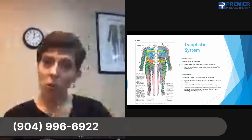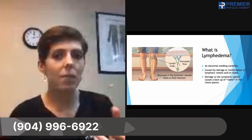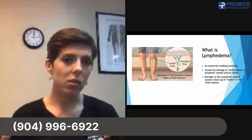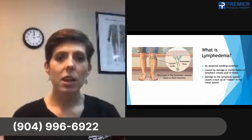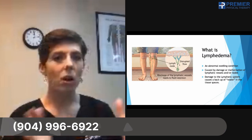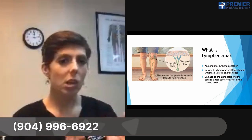Now let's talk about what goes wrong. What goes wrong is called lymphedema — meaning swelling. It's an abnormal swelling condition. This isn't just like post-surgical swelling; it's a protein-rich swelling because the type of fluid in the lymphatic system has a little bit more cellular debris in it, since the lymph vessels pick up everything and carry it back to the heart.